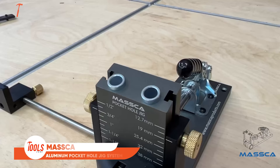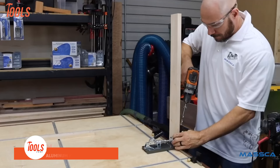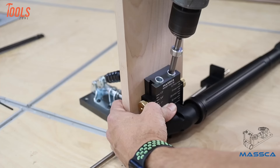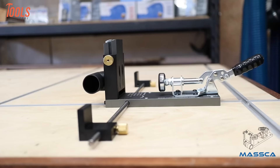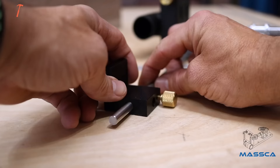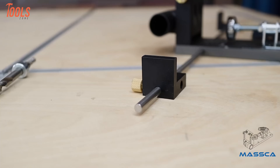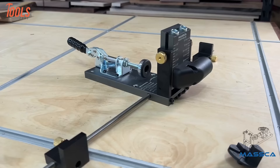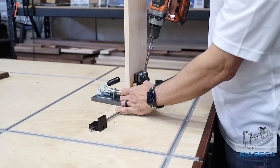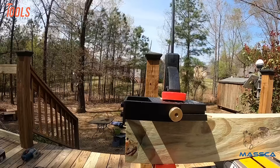The Mascaa Aluminum Pocket Hole Jig System Pro M2 stands out as an adjustable and user-friendly woodworking tool designed for DIY carpentry projects. Crafted from durable aluminum, this pocket hole jig offers versatility and ease of use in creating strong and precise joints. Its adjustable features allow for customization, catering to various woodworking needs. The Pro M2 is particularly adept at simplifying joinery tasks, making it a valuable asset for DIY enthusiasts and carpenters alike. The tool facilitates the creation of pocket holes with efficiency and accuracy for seamless assembly of wood pieces.